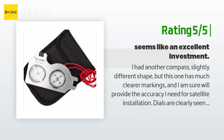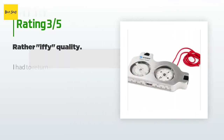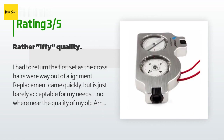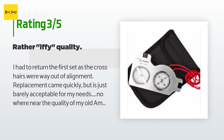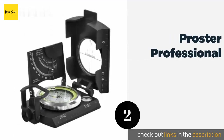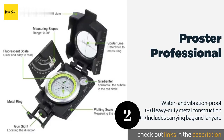"Dials are clearly seen even in dim light — a problem with the old one." An unhappy customer said: "I had to return the first set as the crosshairs were way out of alignment. The replacement came quickly but is just barely acceptable for my needs — nowhere near the quality of my old American-made clinometer."